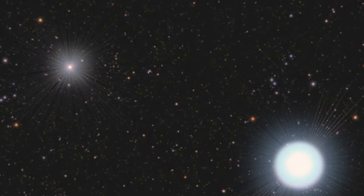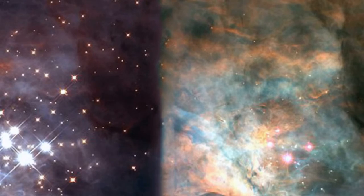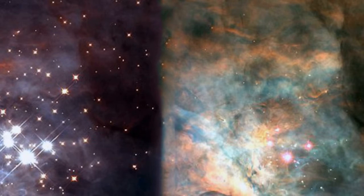After a couple hundred million years, the red giant star burns out and collapses into a white dwarf that shines intensely in ultraviolet wavelengths. The companion vampire star has bulked up on hydrogen siphoned from the red giant to become much hotter, brighter and bluer, making it appear young again.